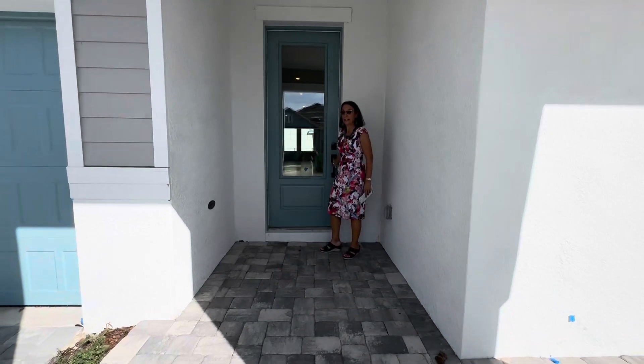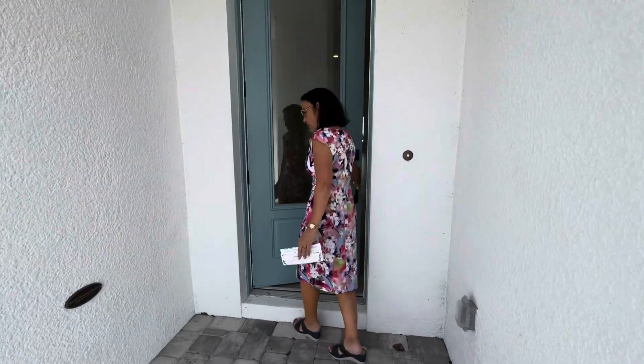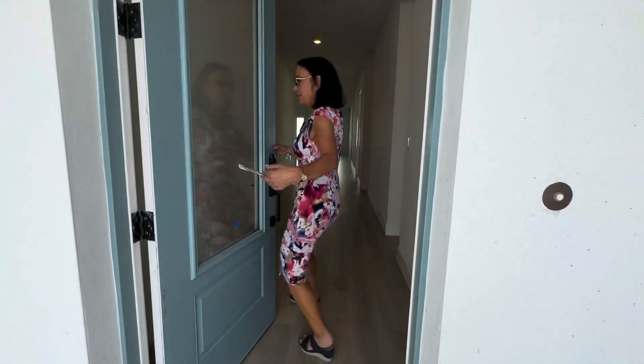Hi everyone. I'm at Emerald Landing in Waterside, and I want to show you this beautiful move-in-ready home. So come on in.